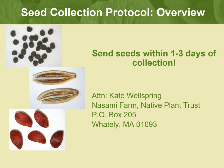Please mail your seeds to: attention Kate Wellspring, the Nassami Farm, Native Plant Trust, P.O. Box 205, Waitley, Massachusetts 01093. Make sure you mail your seeds in a well-padded envelope, as seeds have been crushed by automated mail processing machines when shipped in plain envelopes in the past.